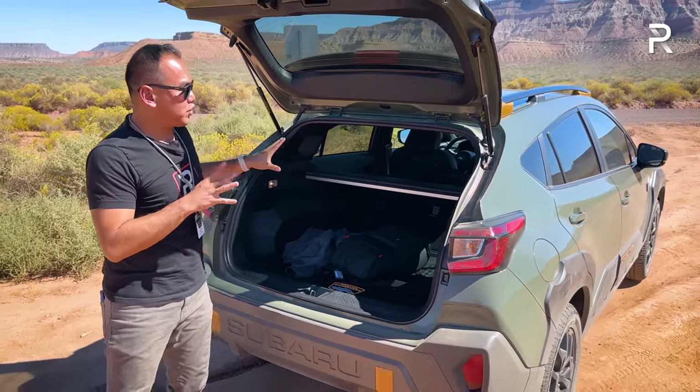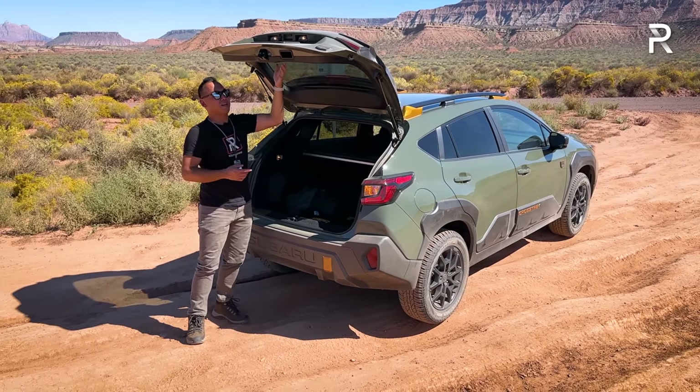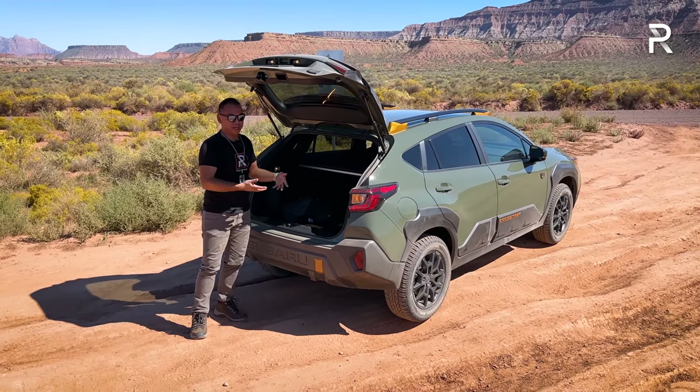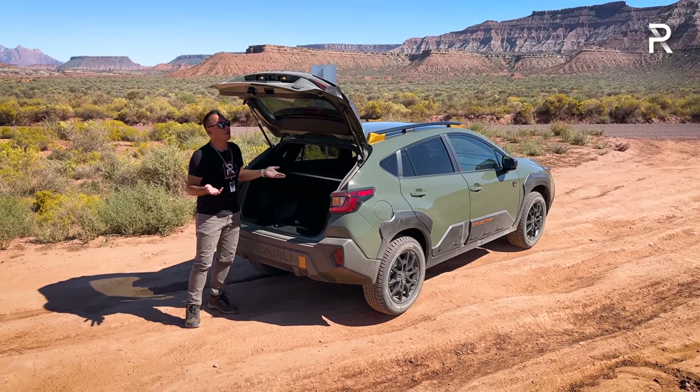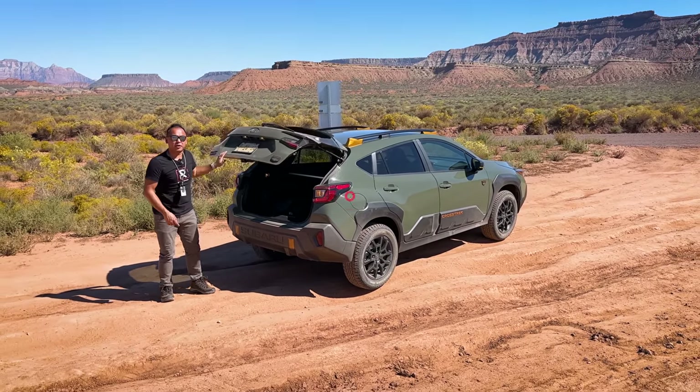There's also an LED cargo light unique to the Wilderness trim that shines light if you're out in the dark. Overall, aside from the lack of a power liftgate, this is a pretty usable cargo area.